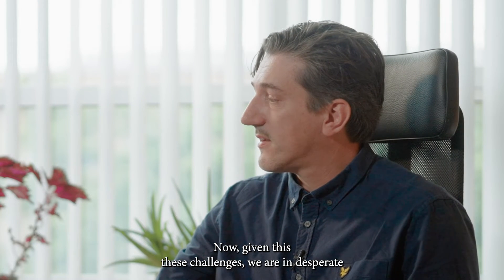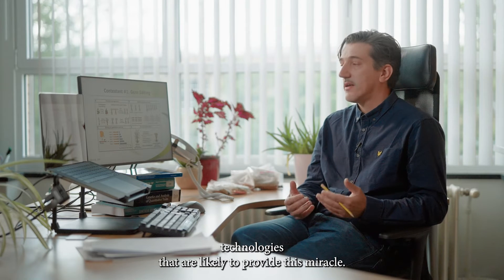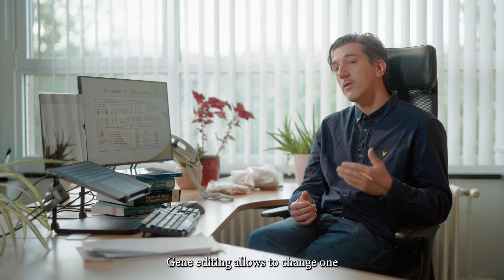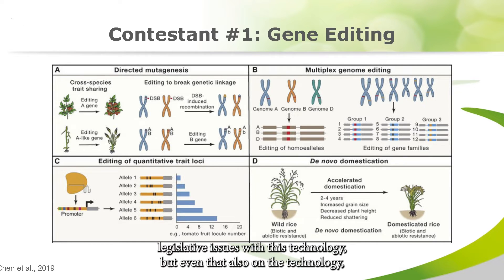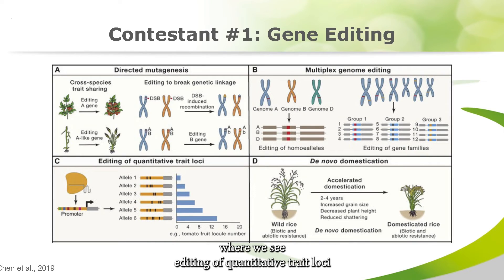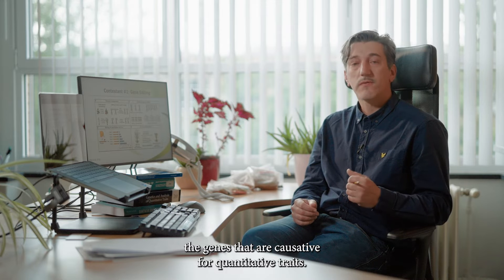Given these challenges, we are in desperate need of a third miracle. There are several candidate technologies that are likely to provide this miracle. The first contestant is obviously gene editing, which allows changing one or multiple genes at the same time to improve traits of interest. However, there are legislative issues on the European level, and even at the technological level there are concerns, especially regarding the editing of quantitative trait loci, which is likely to remain problematic since we do not know the genes causative for quantitative traits.